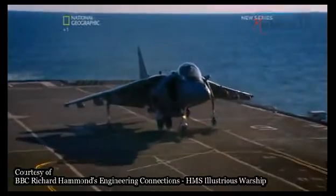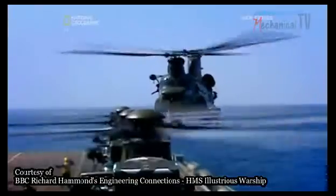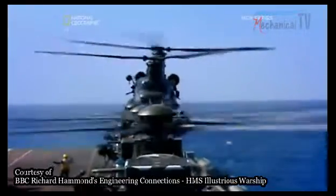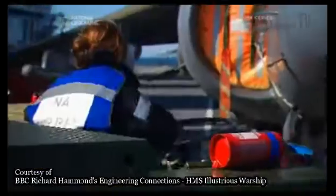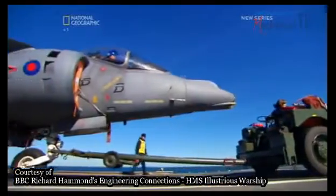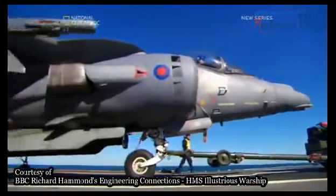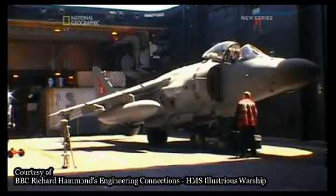Illustrious is a potent force with a powerful punch. In a war zone, the flight deck is a buzz of activity as jets and helicopters are readied for action. But not all the aircraft can be kept on the flight deck ready to roll. Some are stored in the hangar below and need to be moved up to the flight deck as quickly as possible.